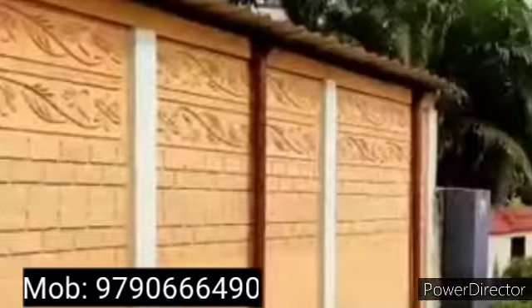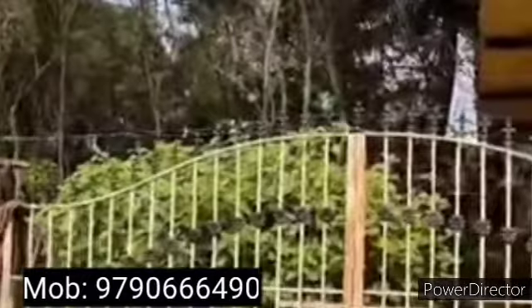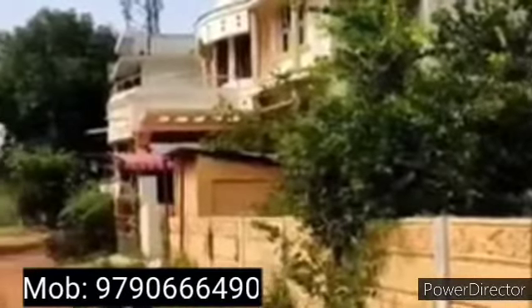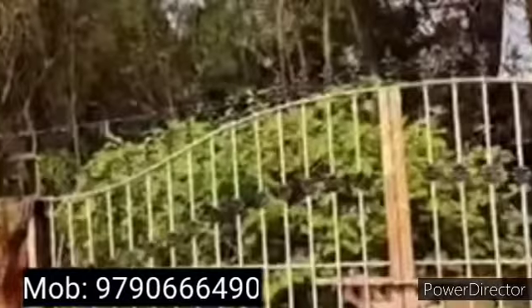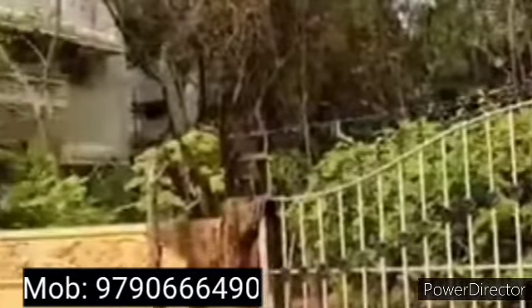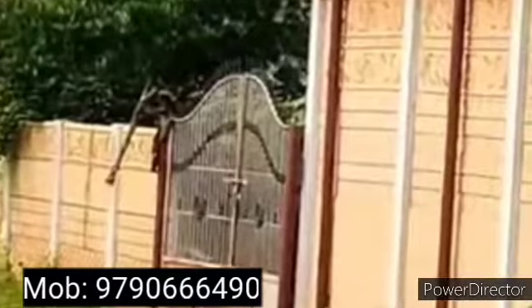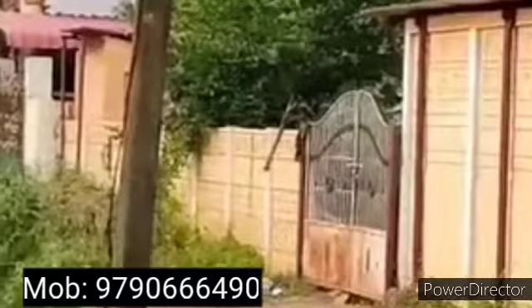Frontage is 60 feet, East Facing. If you look at this gate, this is the plot. There are 4 sides of the compound wall. This is a well developed area with many fields. It is a post residential area.